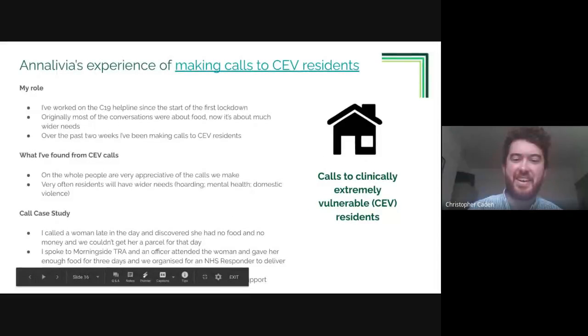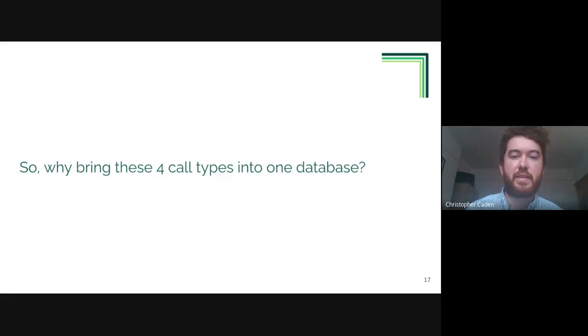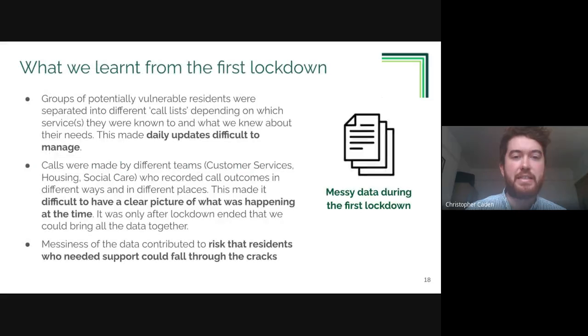Thanks to Olivia for presenting, particularly those two case studies which really show the valuable work being done. The question is now raised: why do we want to bring all four call types into one database? Lisa will now talk through some of the data challenges faced during the first lockdown.